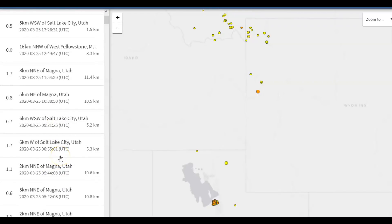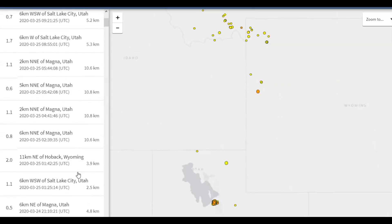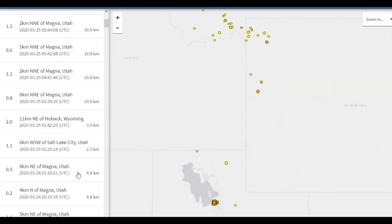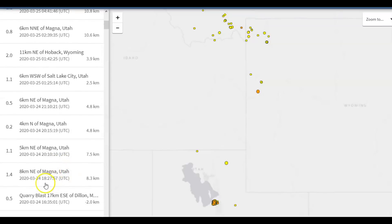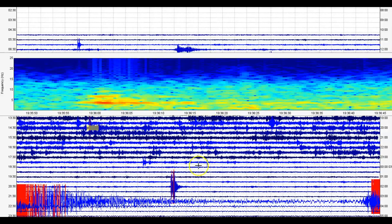Let's look and see because that swarm of earthquakes has been continuing there in Utah. No, I don't see it. And then yesterday — 1827 yesterday, but this is yesterday universal time.